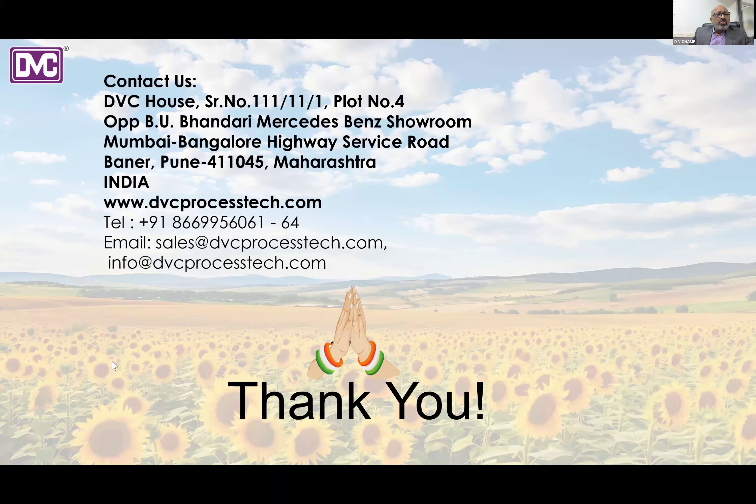For more information, you can contact us at our address and visit our website at www.dvcprocessing.com. Thank you very much for listening.